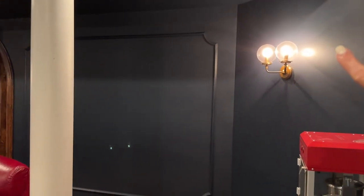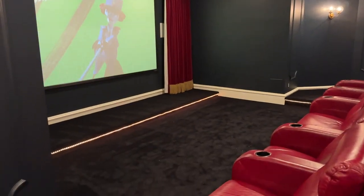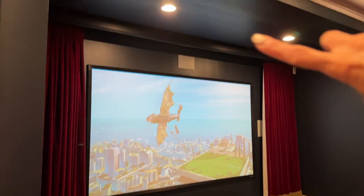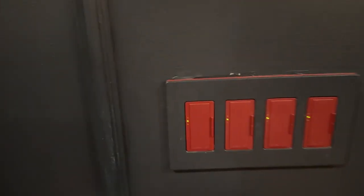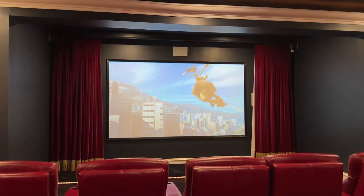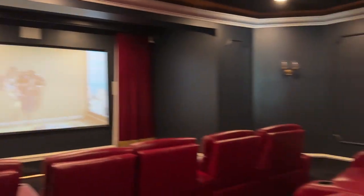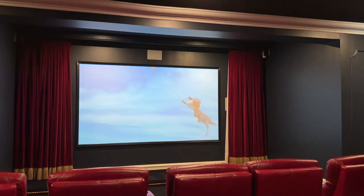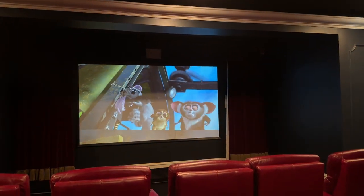We have sconces up here — four sets of sconces. We have lots of lighting: overhead flood lighting, sconce lighting, rope lighting, and lighting up at the front screen. They're all individually controlled so we can turn either one of them on or off. Let me turn some of the lighting off so you can get a better view of what the screen looks like. That just turned the sconces off, and the second one is turning the rope lighting off.